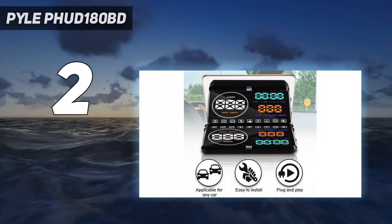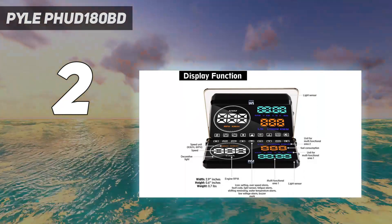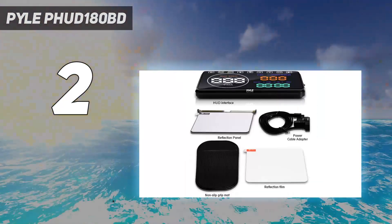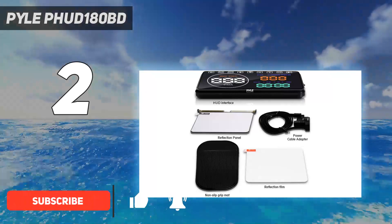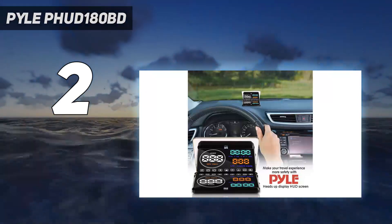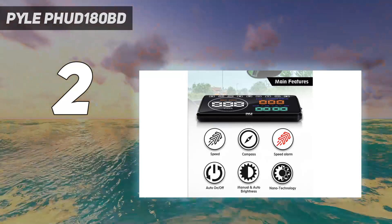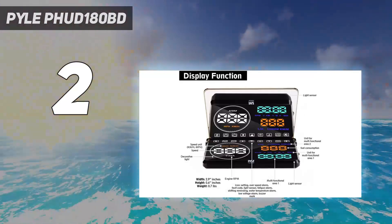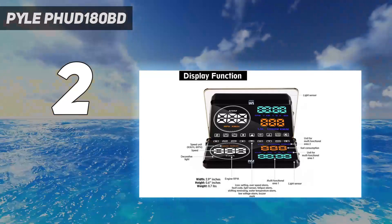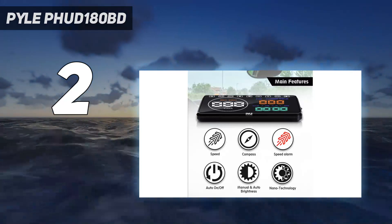Number 2 on my list: the Pyle PHUD 180BD. The Pyle PHUD 180BD is able to squeeze an impressive amount of information onto its 5.5-inch screen, but even more impressive is how much it can manage with a $67 price tag. Not the cheapest car heads-up display by any stretch, it's still a brilliant bargain, especially since it can combine OBD and GPS data. Complete with a display that is as bright as it is large, and the ability to show more than two dozen pieces of automotive information, this is one of the best car heads-up displays money can buy.